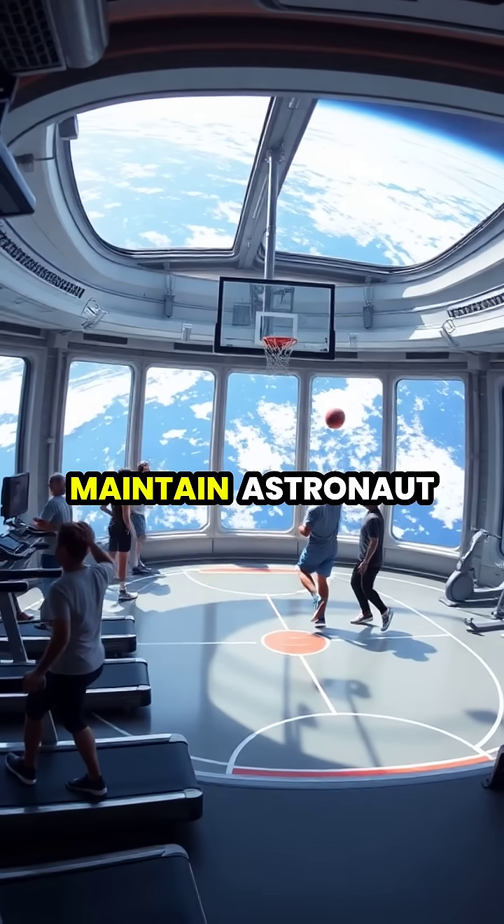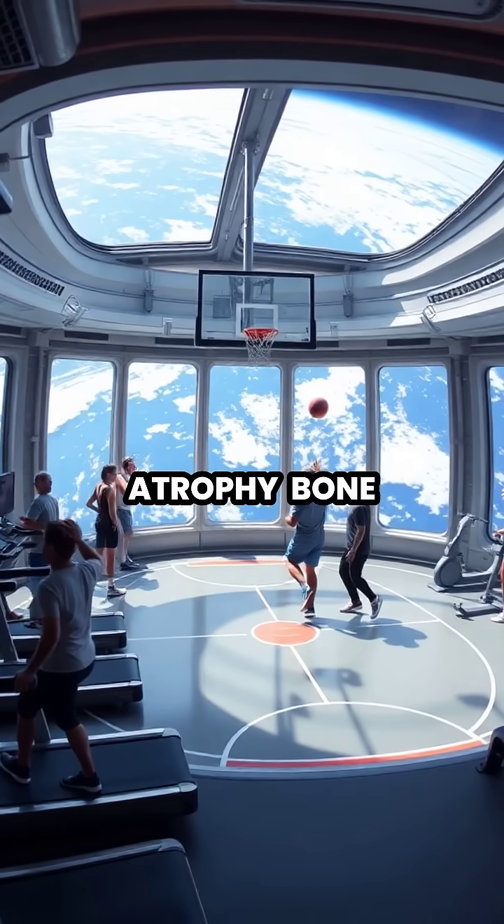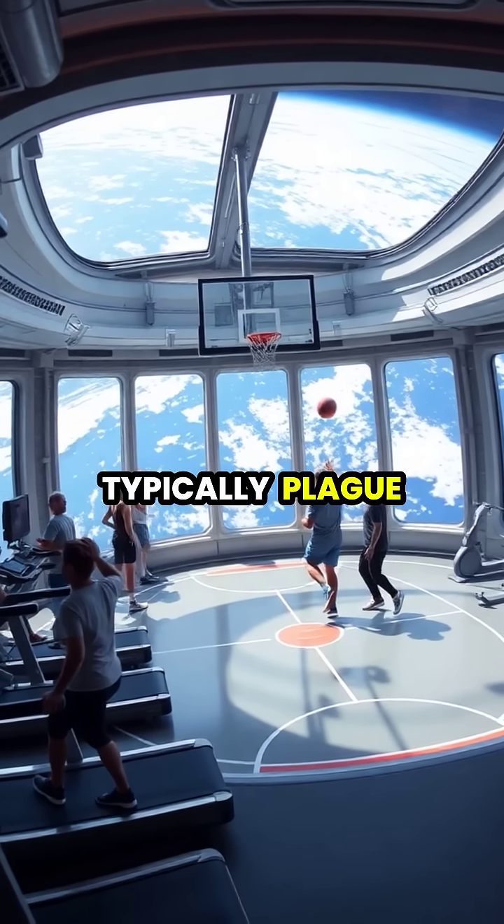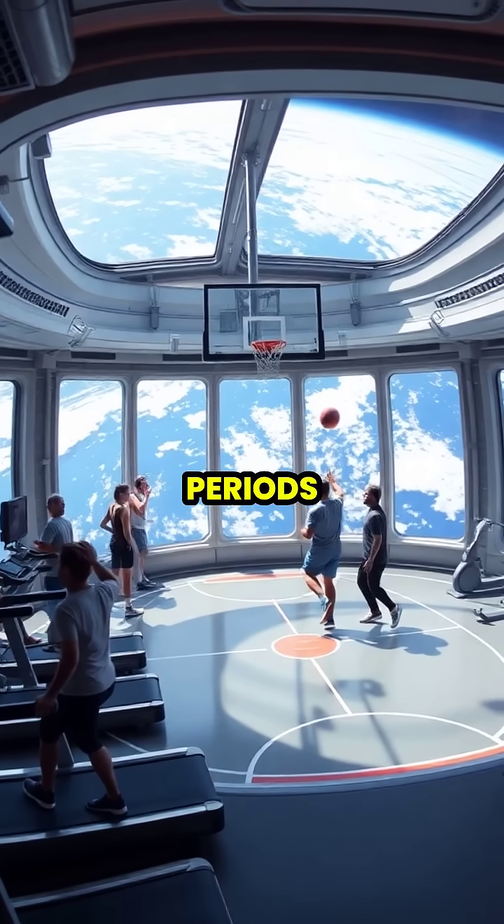Perhaps most importantly, artificial gravity helps maintain astronaut health by preventing muscle atrophy, bone density loss, and cardiovascular issues that typically plague those living in zero-gravity environments for extended periods.